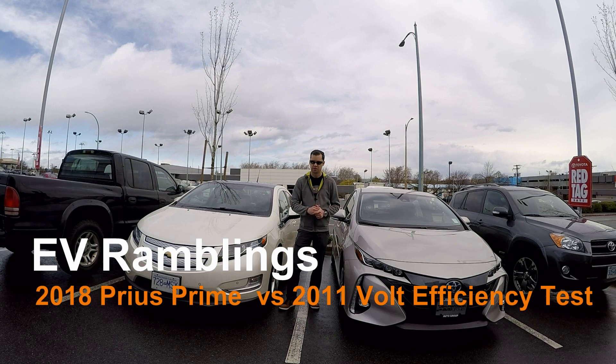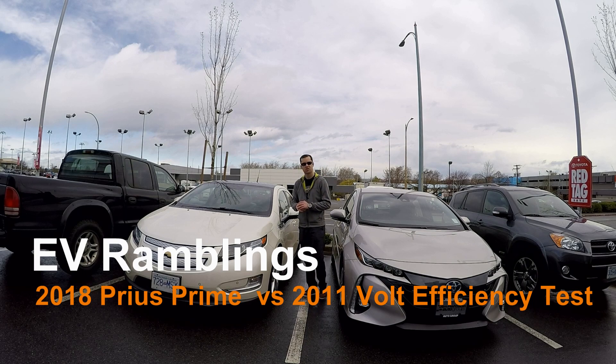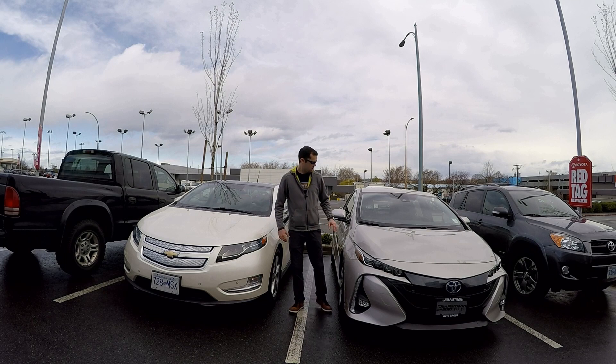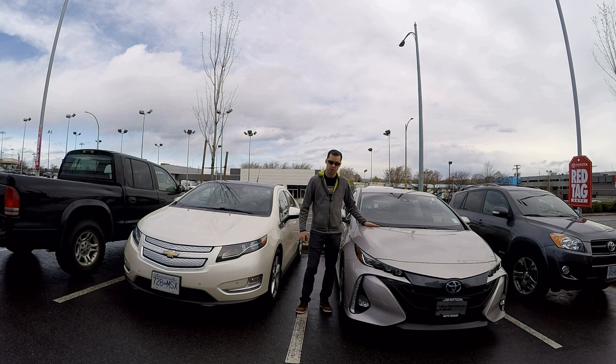Hello everyone, welcome to another EV Rambling series. Today is going to be a very interesting video. This is going to be similar to my first-gen versus second-generation Chevrolet Volt video. I'm going to be comparing the first-generation 2011 Chevrolet Volt to the brand new 2018 Prius Prime, which only recently became available in Canada.